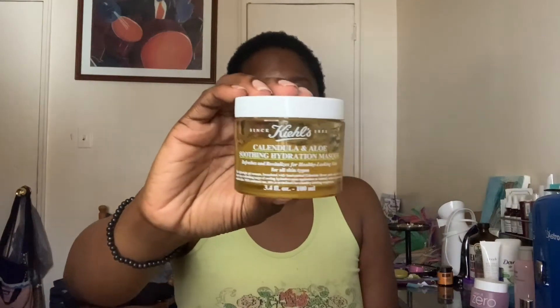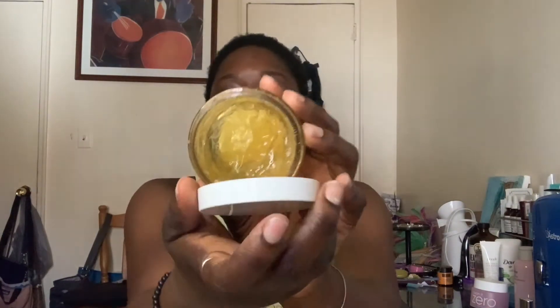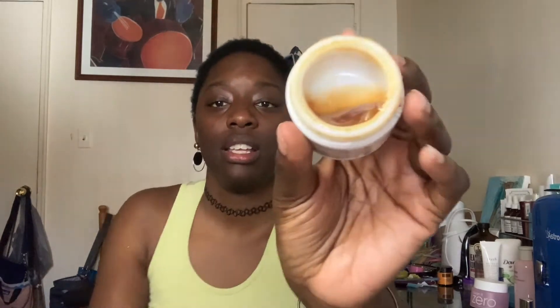For gel masks, I go in with the Kiehl's Calendula and Aloe Soothing Hydration Mask, which helps refresh and revitalize for healthy-looking skin. It has calendula petals in it. I got this in a giveaway last year, and my favorite product out of the whole collection was this mask and the Fresh Rose Face Mask, which is infused with rose petals. Both of these products are not cheap but if you don't use them too often they last a while. If you want a refreshing gel mask experience, pop it in your fridge for about 10 minutes, then apply it to your face — a nice cooling facial.